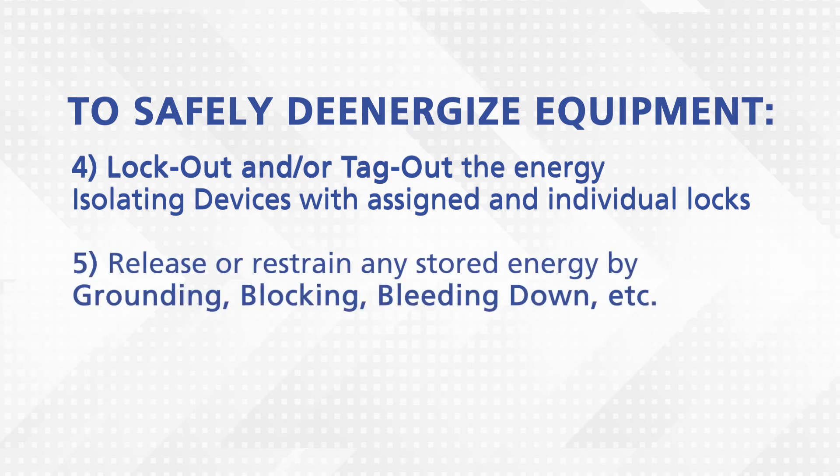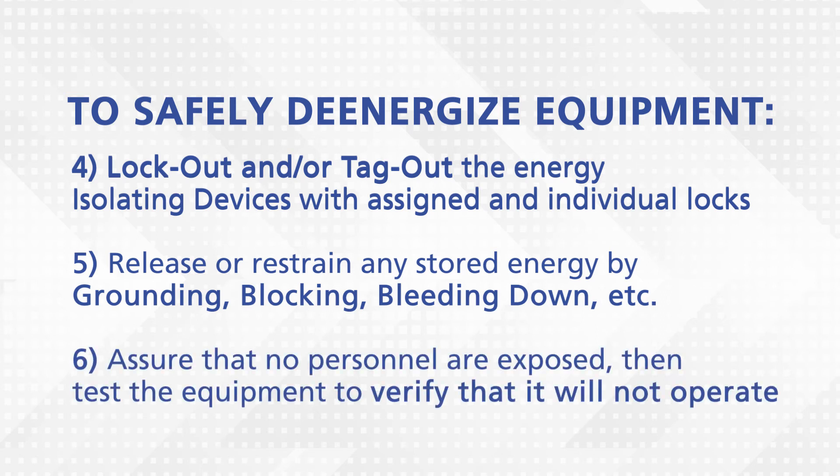5. Release or restrain any stored energy by grounding, blocking, bleeding down, etc. 6. Assure that no personnel are exposed. Then test the equipment to assure that it will not operate.